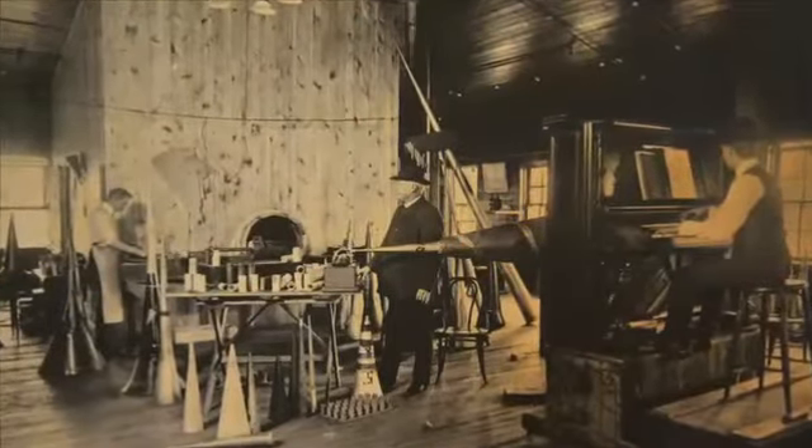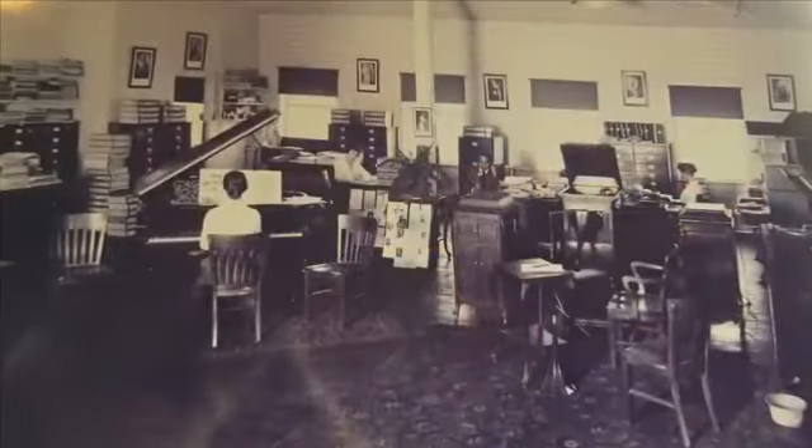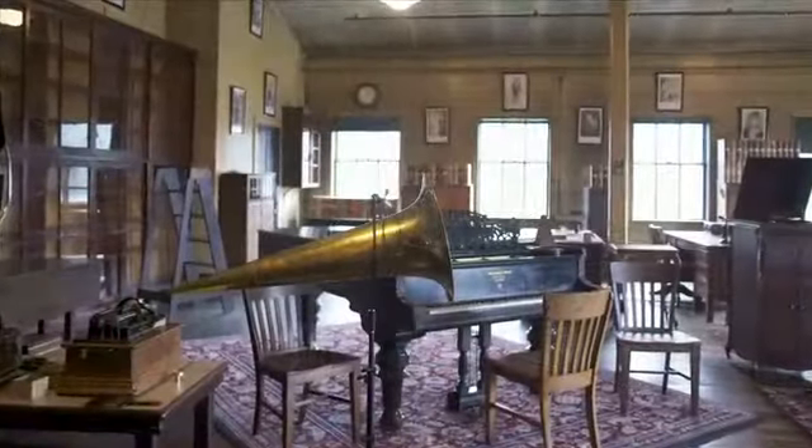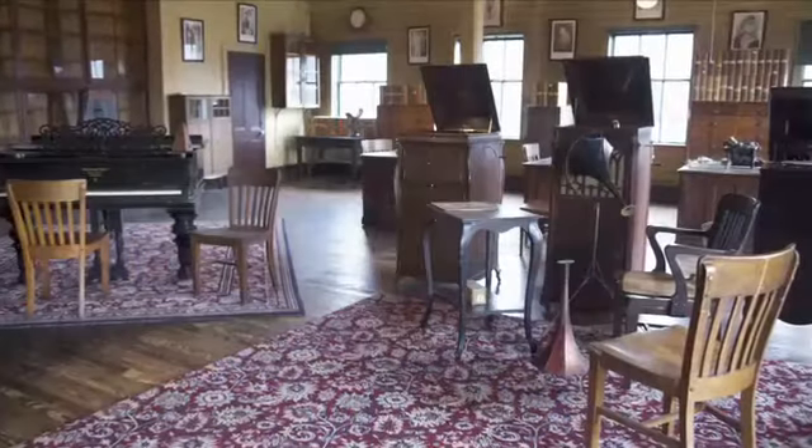This was Edison's studio in the early years — 1888, 1889 — when they were first really seriously exploring the potential of recorded music. The experiments that happened in this very room right when the lab opened were to try to get the absolute best sounding recordings of music as possible.